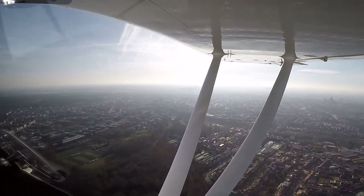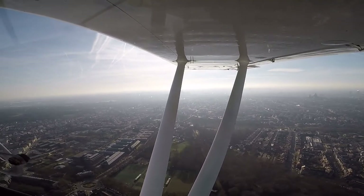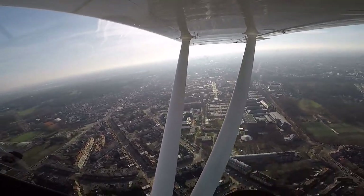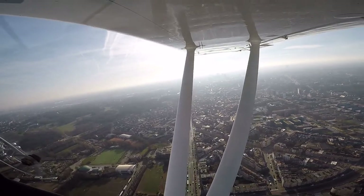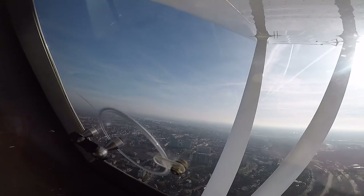Go for Romeo Oscar Lima — cleared to proceed at 1000 feet or below, inbound Atomium. Atomium is the clearance limit. I'll keep you at or below 1000 feet and the Atomium is the clearance limit — go for Oscar Lima, thank you. Go for Oscar Lima — a lot of departures now, so probably the Atomium will be the clearance limit.